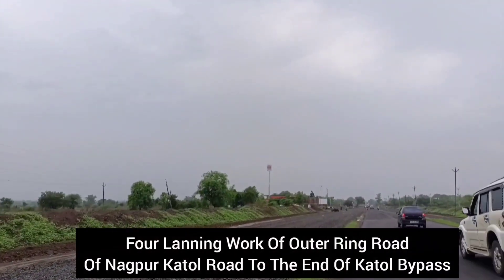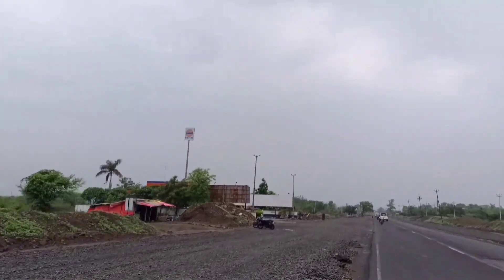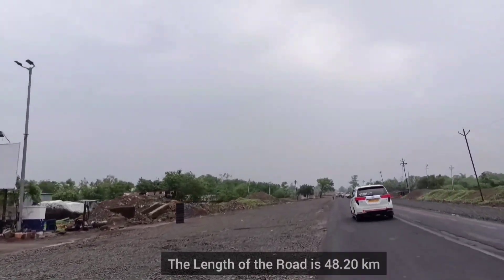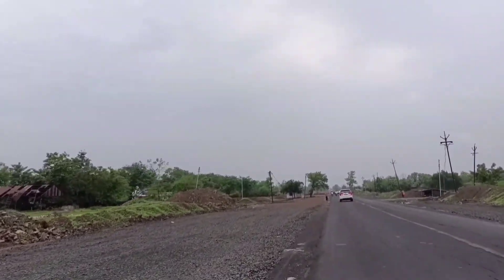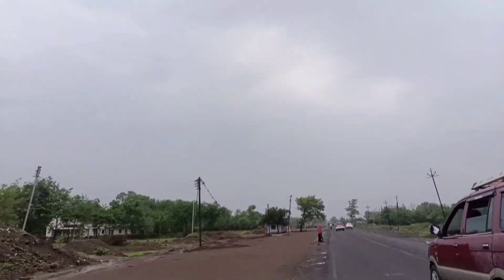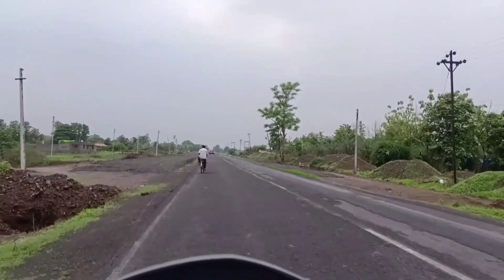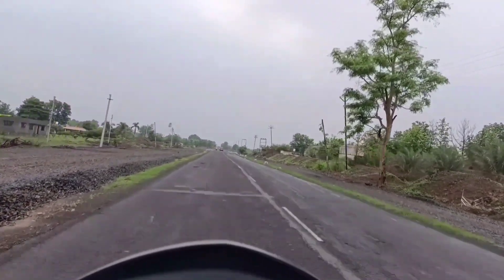Friends, this road is Kalmishwar Road. If you come from the Ghorwada side, you will find this road. Here is the four-lane road which is going to be made, and from both sides you can see the work has started. This road goes straight to our bypass Kartol. Today I am going to show you the entire route up to where it meets the Kartol bypass. This road starts from Kartol Naka, and there is a new four-lane road.